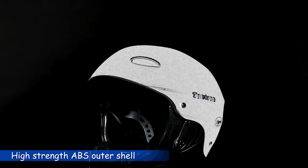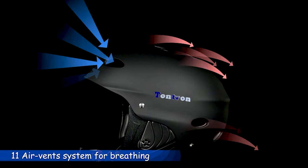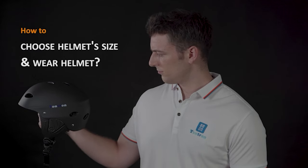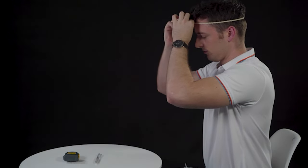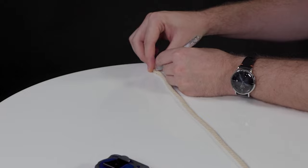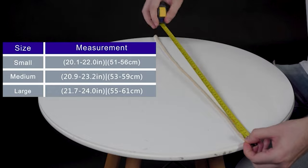Whitewater kayakers could be labeled as some of the most daring athletes on the planet. The sheer power of the rapids and waterfalls they tackle is enough to make most people pause. Whether you're a novice whitewater kayaker or you have years of experience under your belt, protecting yourself is critical. To know more about which kayak helmet to buy, check out our guide video on the 10 best kayak helmets that are available right now.